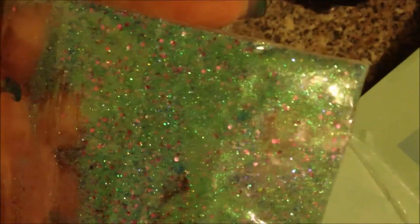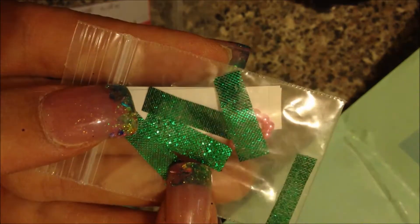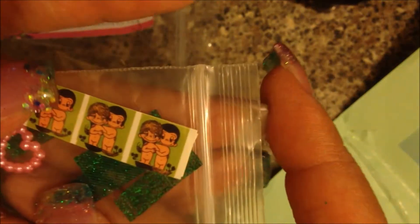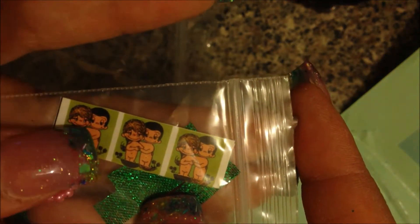Isn't that gorgeous? That is so pretty. For her nail art she sent some really pretty ribbon — this green ribbon, I absolutely love that. She sent pink pearl hearts, and she sent these really cute Adam and Eve precious moment stickers. Aren't those so cute? Those small stickers like that work great on a nail.